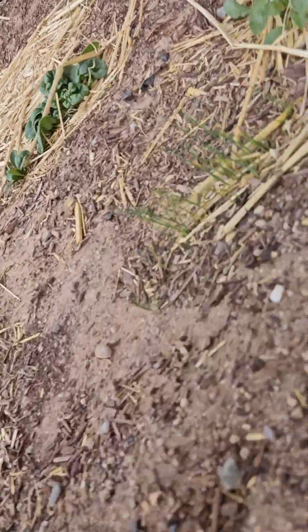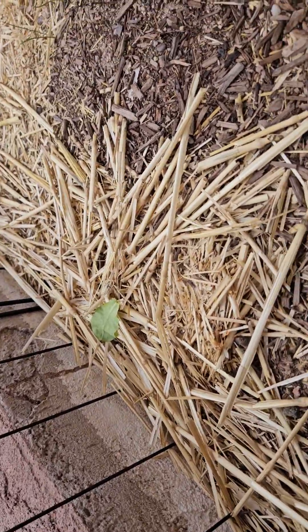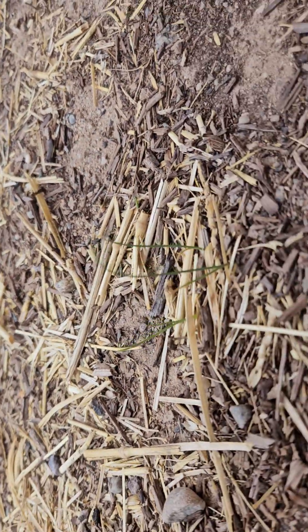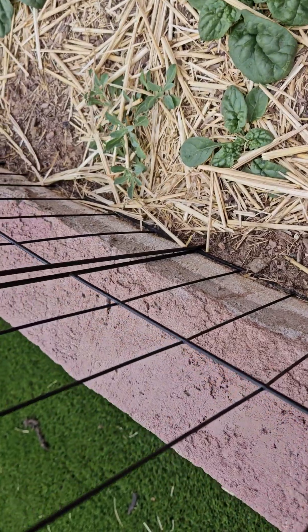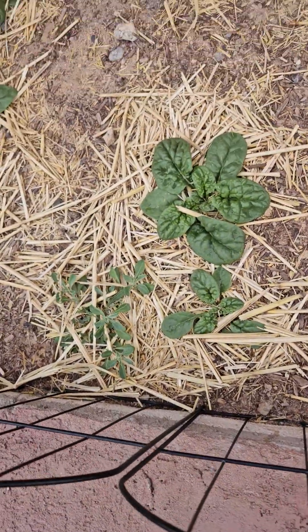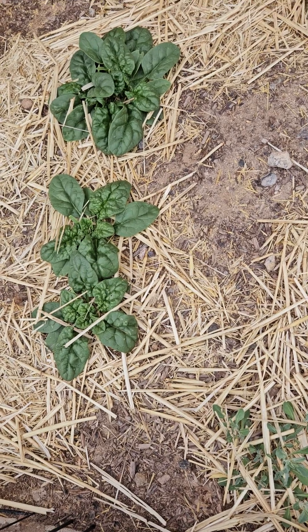And over here in our last bed we have our onions that are growing. I can't remember what this is — I guess we'll find out when it comes in. Oh, I think it was spinach — it's looking like spinach.